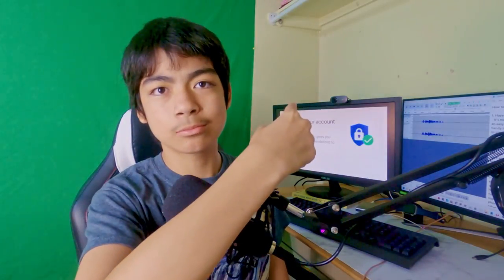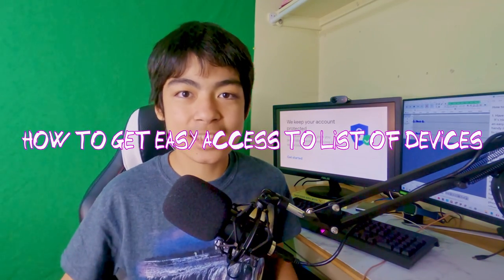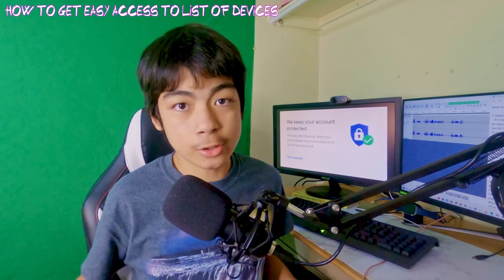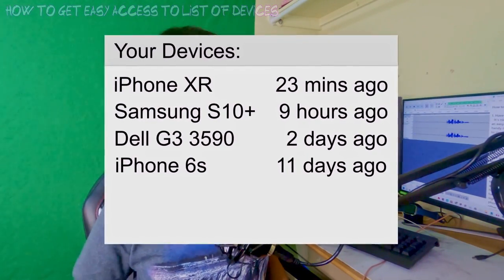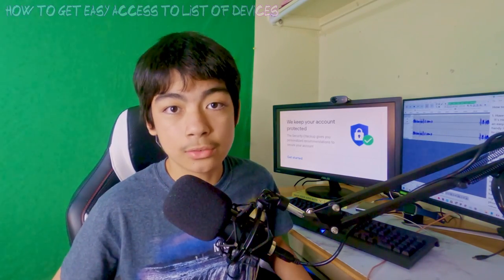The first thing I'm going to show you is how to get easy access to a list of devices that are on your account. It's nice to know what devices are on your account once in a while, and having an easy button for access to that list is really handy if you're suspicious about the activity on your account, or if you want to sign out of old and unused devices.